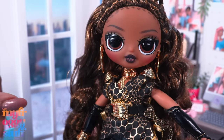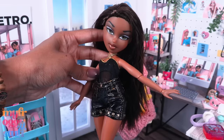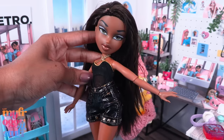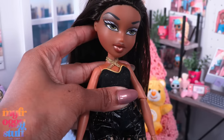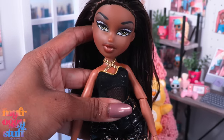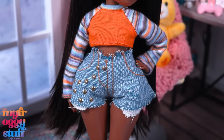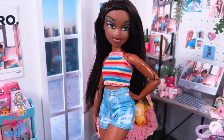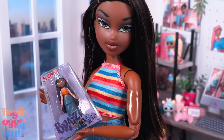I wonder how a Bratz will look on an OMG fierce body — we'll get longer arms, added height, and a knee joint. I found her head a little more challenging to remove. I'm loving the look though the skin tone is off just a little, and we do have a case of bobble head syndrome. I tried adding rubber bands to the neck peg but it's just not working. So we can stick with the OMG body and borrow some OMG shorts, or we can put her on a made-to-move body. I went with the curvy Barbie looks doll.